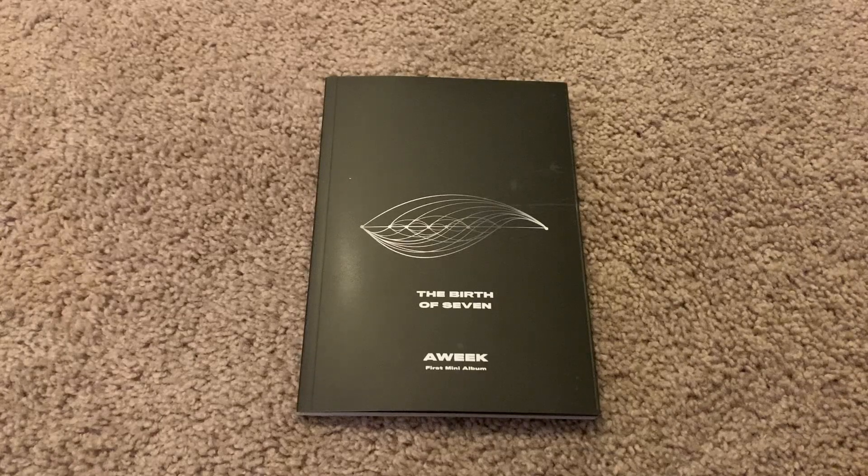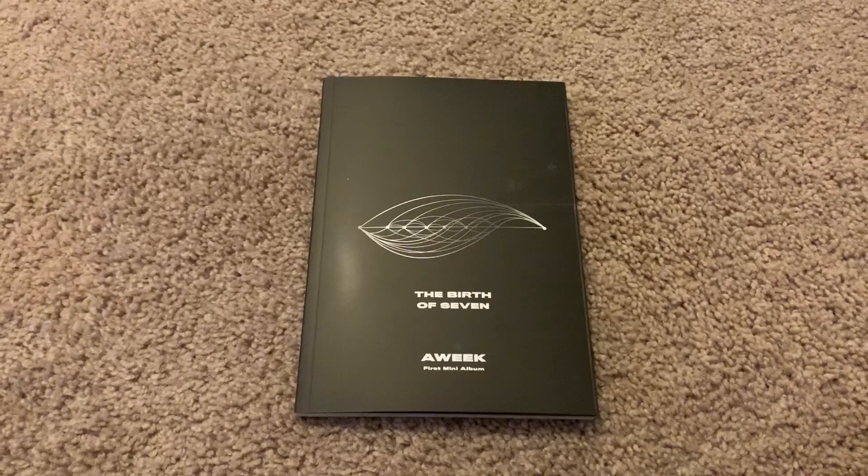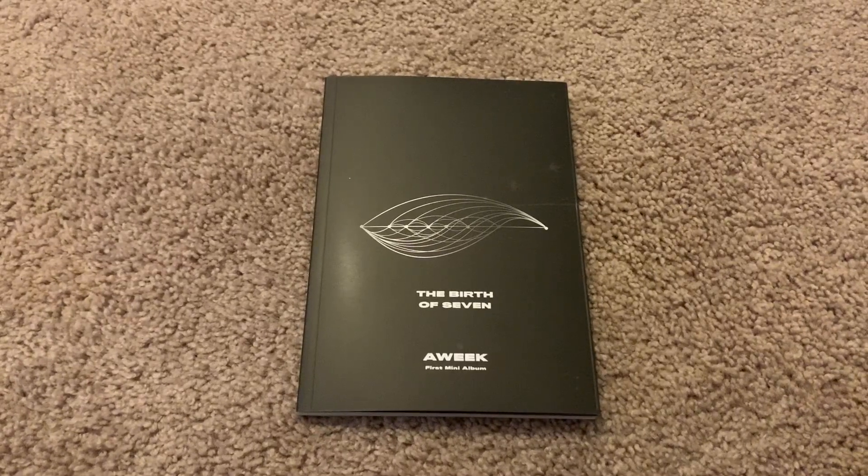Welcome to my channel! Today I'm really stoked — I'm going to be showing you WEEK's new debut album. If you've watched my other videos, I have a reaction to their debut video 'Breathe,' which was really awesome and I really liked their sound and their look. I noticed my normal eBay seller was selling this for a decent price with free shipping, so I picked it up and it just came today, so we're going to do an unboxing.